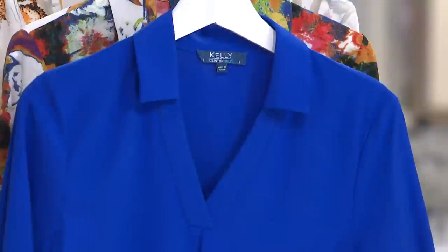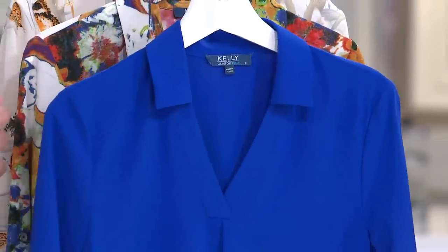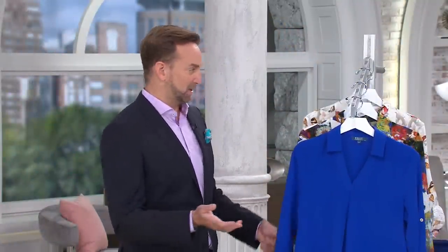It's so funny that you mentioned that because we did that top, my team and I, and we were like, wow, women really love this top. Including you, Jill. And then we were like, let's do it again, but let's do it in even better prints.